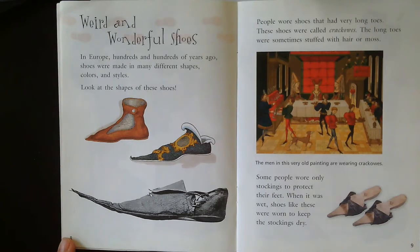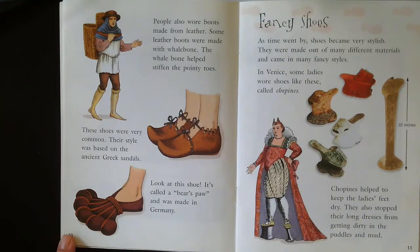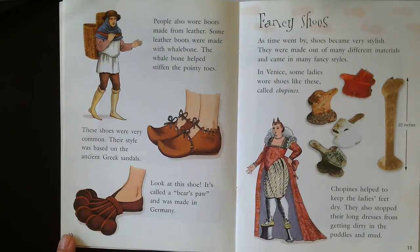Some people wore only stockings to protect their feet. When it was wet, shoes like these were worn to keep the stockings dry — see how they're like a piece of wood with fabric on the front to hold it on. People also wore boots made from leather. Some leather boots were made with whale bone, which helped stiffen the pointy toes. These shoes were very common; their style was based on ancient Greek sandals. Look at this shoe called a bear's paw, made in Germany — it kind of looks like fins.